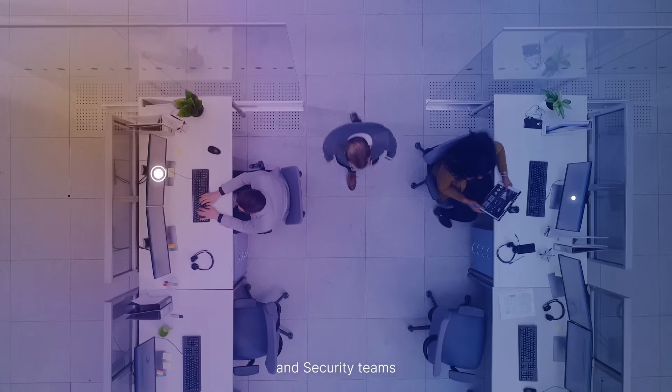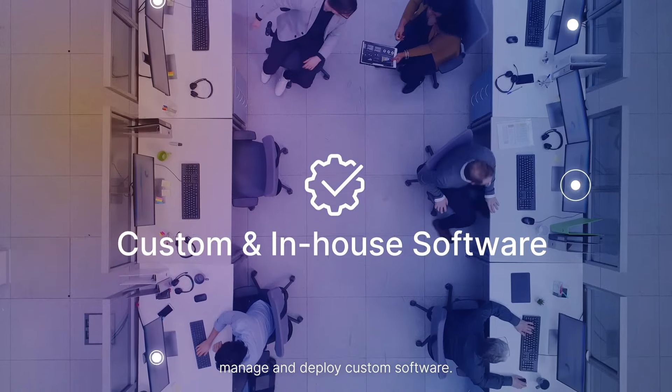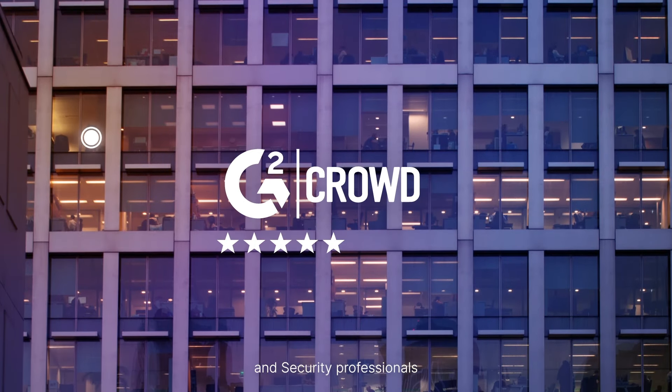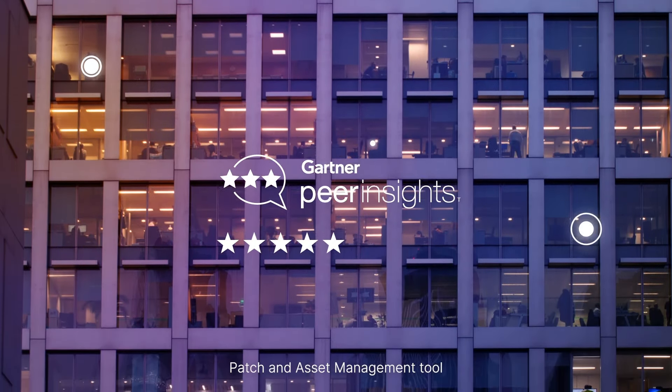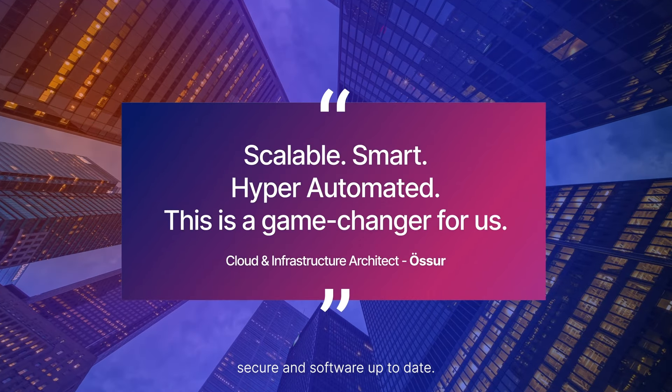empowering IT and security teams to effortlessly build, manage, and deploy custom software. Join the ranks of satisfied IT and security professionals who rely on our trusted Patch and Asset Management tool to keep their enterprise secure and software up to date.